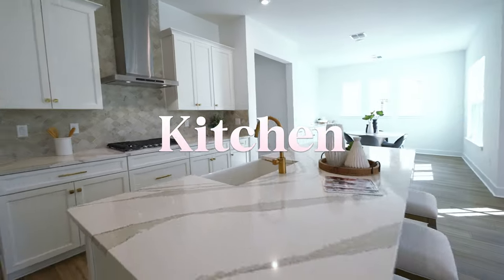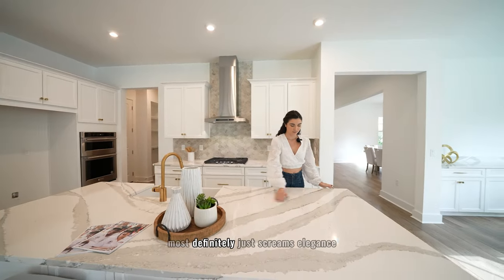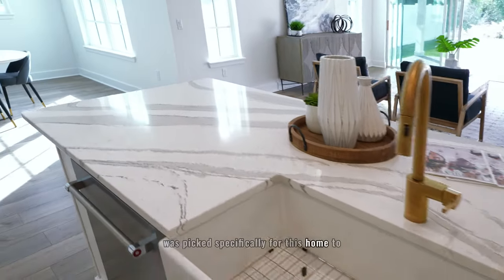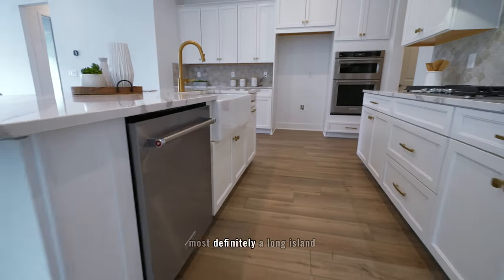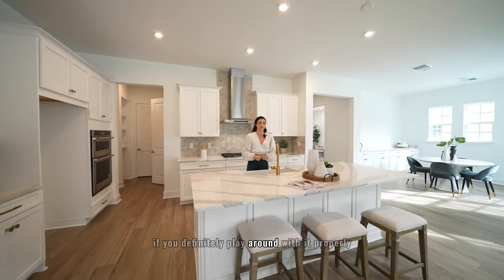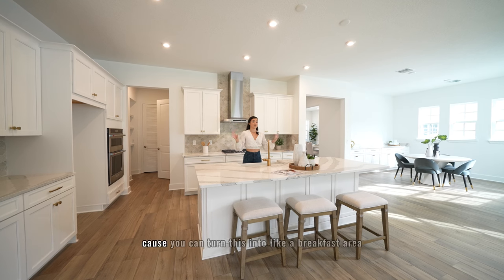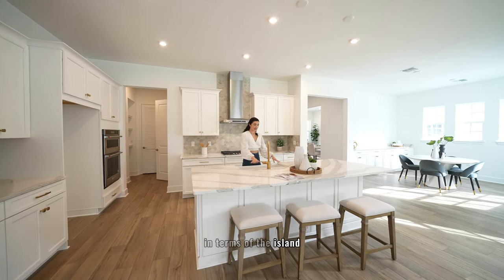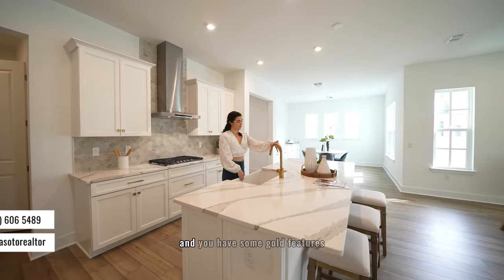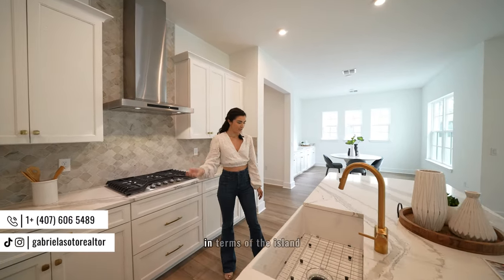We'll start with the kitchen because this one is a showstopper. The quartz in this kitchen screams elegance — there's a lot of detail in the stone itself, picked specifically for this home. There's a long island with seating for around four to six adults, also great as a breakfast area for kids. The island features a sink — a ceramic sink with gold accents — giving it that urban, modern look. You also have a dishwasher on the side of the island and extra cabinet space.